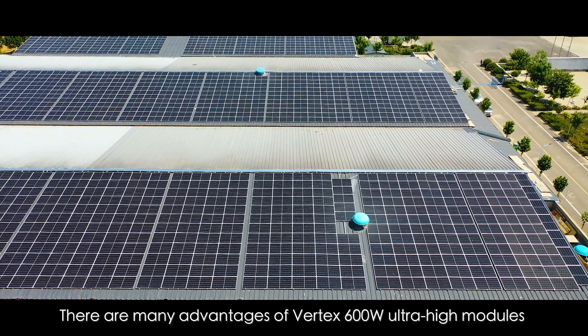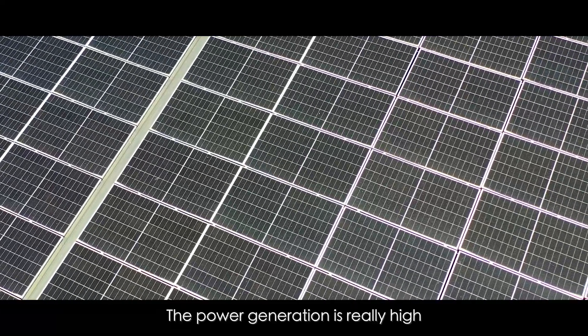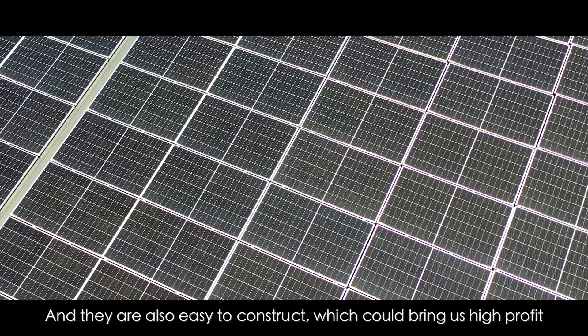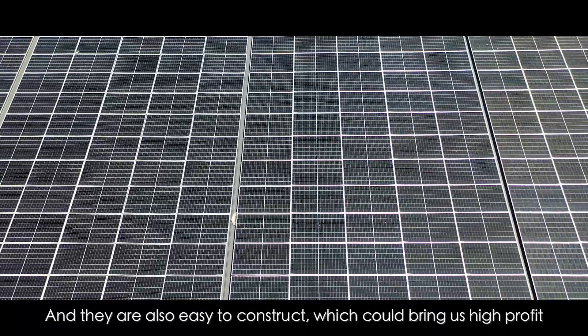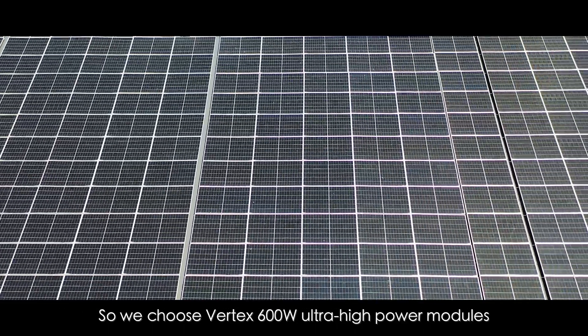There are many advantages of Vertex 600W Ultra High Modules. The power generation is really high, and they are also easy to construct, which could bring us high profit. So we chose Vertex 600W Ultra High Power Modules.